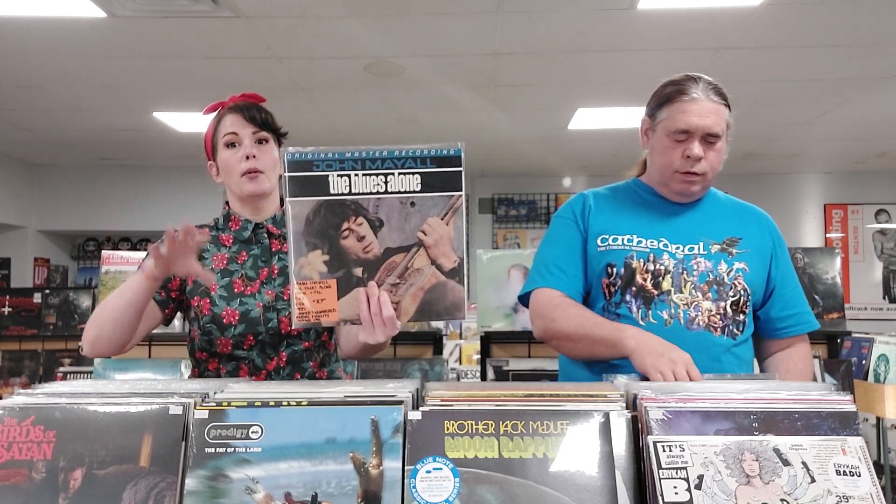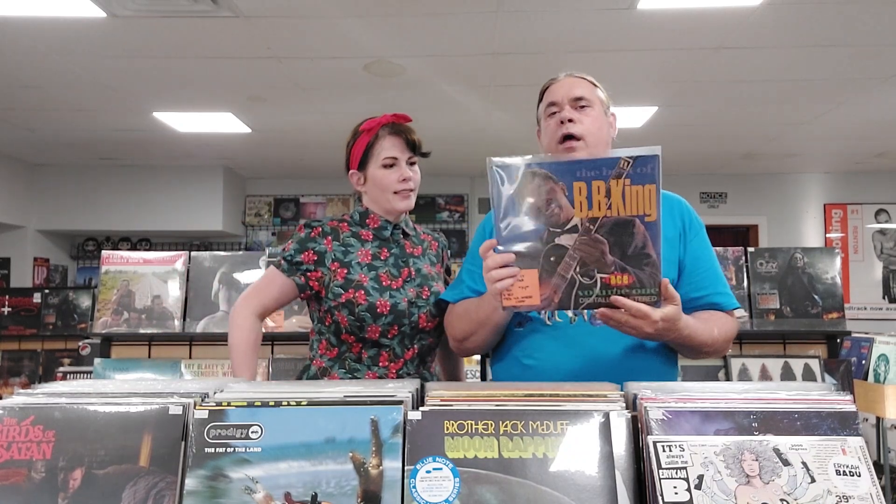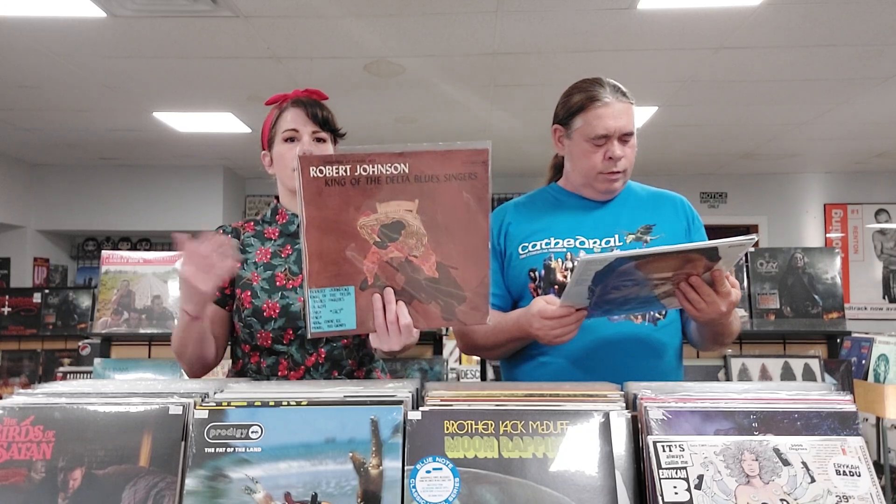We have an original master recording of John Mayall, The Blues Alone, from 1995. It's a limited numbered Mobile Fidelity — this one is numbered 373. We listened to it in the shop the other day and it sounds good. This is a 1986 UK import BB King, The Best of Volume One. And we got a reissue of Robert Johnson, King of the Delta Blues Singers — this reissue is from 2006.